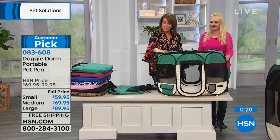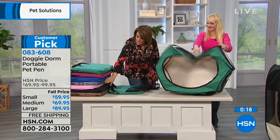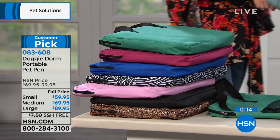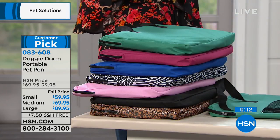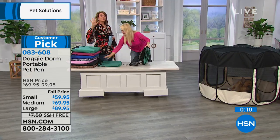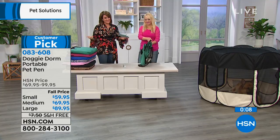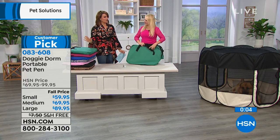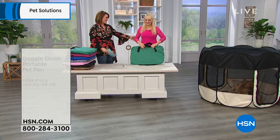The most popular color right now is teal. We've got burgundy, blue, zebra, pink, black, and leopard. Your item number is 083-608. Five FlexPay on every size, but that goes away at midnight — so do take advantage today. Your pets will love you. And it's not just dogs — all sorts of critters go in the Doggy Dorm. Thank you, Dawn, for joining me.